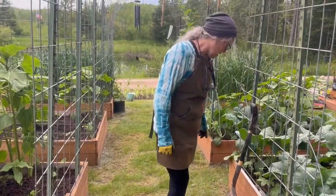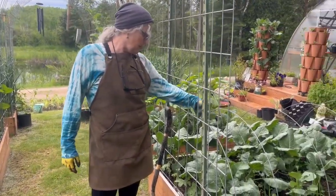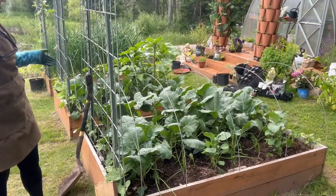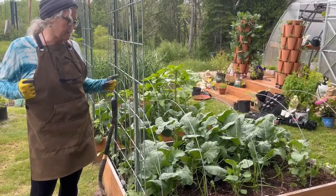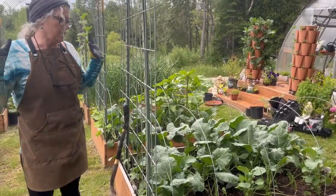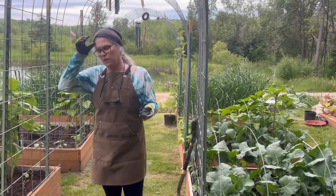Both got eaten up a little bit but that's how it is sometimes — it's the year of the bug. Broccoli, onions, a few sunflowers mixed in. I like to put sunflowers with the broccoli because then they shade it more and your broccoli doesn't go to seed as quickly.